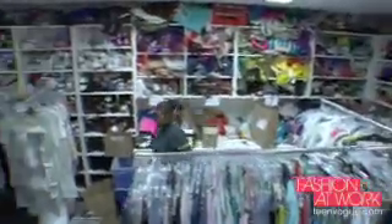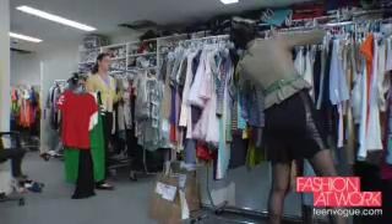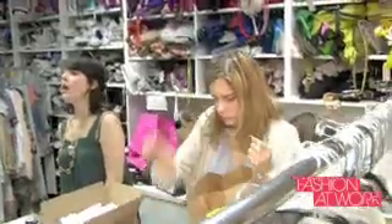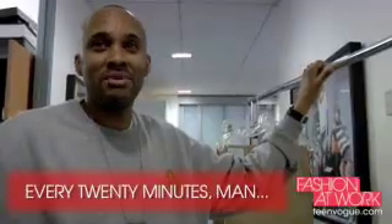A typical day in the fashion closet starts early in the morning. We like to get in here before the editors get in. We are here into the night a lot of times. It's very much a machine — the best way to describe it. Every 20 minutes things are happening.